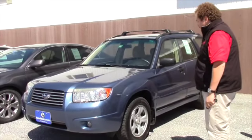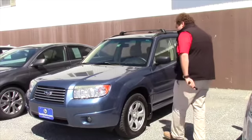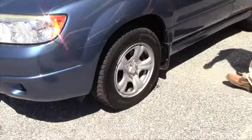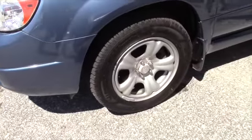Excellent condition, no noticeable scratches, dents or anything. You got new tires on it — actually they're winter tires. We could figure out getting you some all-season tires.